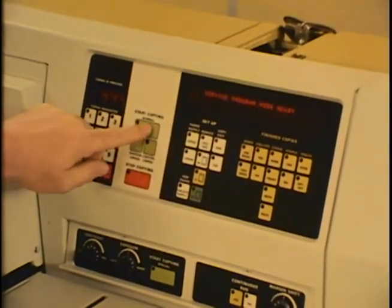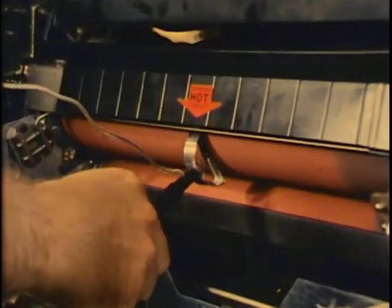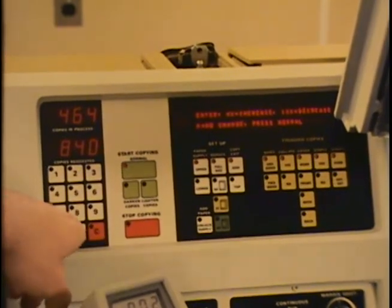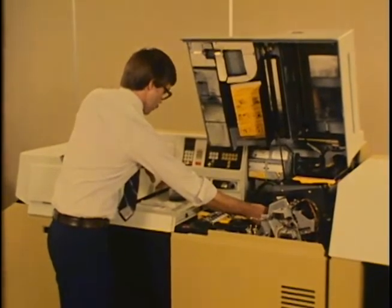Another example of using digital control values is the fuser adjustment. The service rep checks the fuser roller temperature; if an adjustment is needed, the rep enters the correction factor. After allowing time for the temperature change, the rep verifies the correction and enters the new digital control value into the permanent memory.